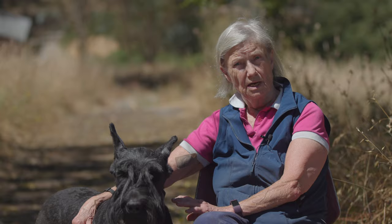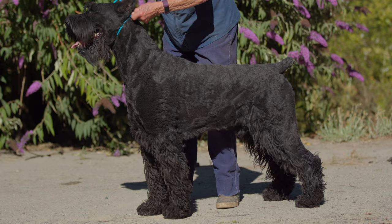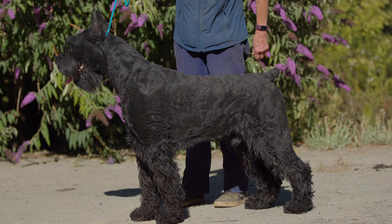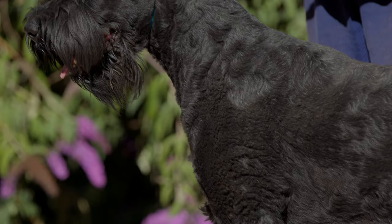What are the standards of the standard schnauzer? It's pretty basic: strong top line, fairly high tail set — like one o'clock — good bite, good scissor bite, because they're used for police dogs quite a bit and for search and rescue, so they need a good bite. In my opinion, the average female weighs around 75 pounds as an adult.